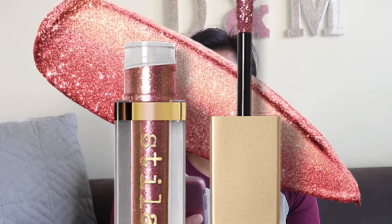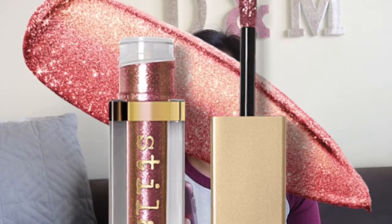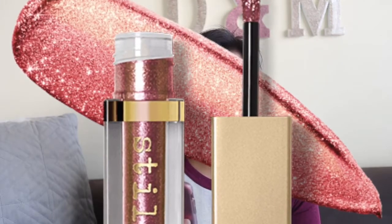Stila just came out with a new Glitter and Glow liquid eyeshadow in Coral Crush and it is gorgeous. I prefer their Shimmer and Glow because it's a little more wearable, but this color is gorgeous — it's pink and gold at the same time. It's calling my name. It's $24 here and $35 in Australia. Stay tuned because I might actually pick this one up.